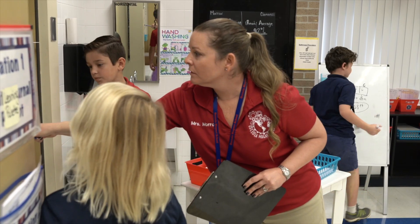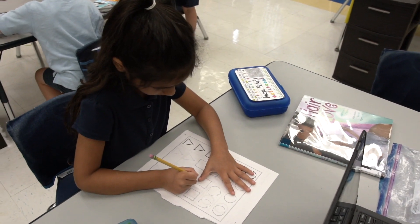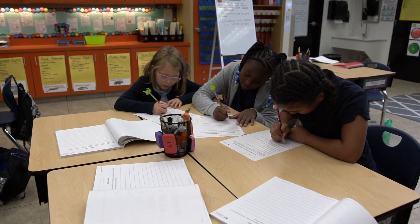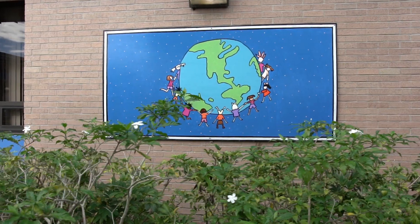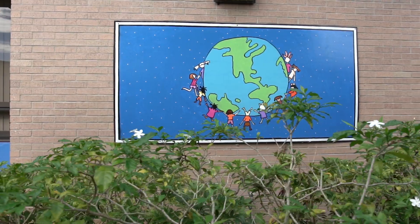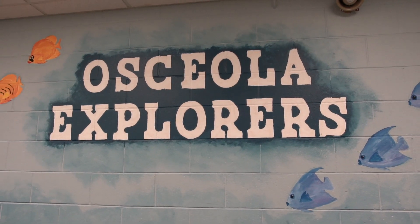Teachers facilitate students' problem solving through questioning and peer and teacher feedback. Osceola Magnet School truly believes that the design challenges and thinking frameworks integrated throughout the day teach our students how to use tools, think about the needs of others, solve challenges, overcome setbacks, and stay motivated on long-term problems. In turn, our students learn to build stamina when deeply analyzing topics and thinking creatively and analytically.